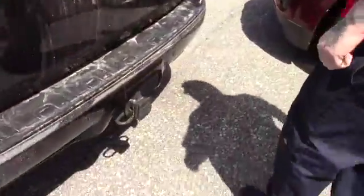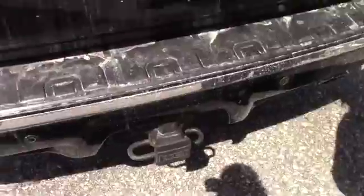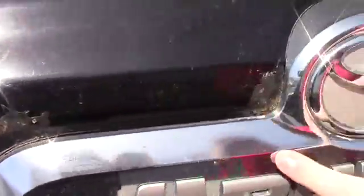Moving around to the back, the 4Runner does have the tow package. I just wanted to show you here on the back tailgate — you'll see there are a few spots right around the 4Runner badging where some rust is showing through.